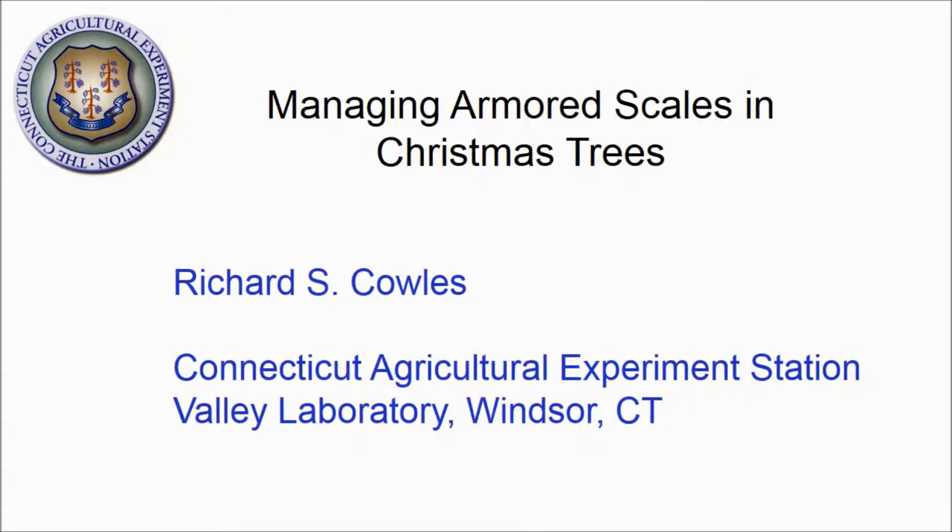My name is Richard Coles. I'll be talking to you about managing armored scales in Christmas trees. This is the first in a series of videos. Other videos in this series discuss chemical control for armored scales and best management practices.